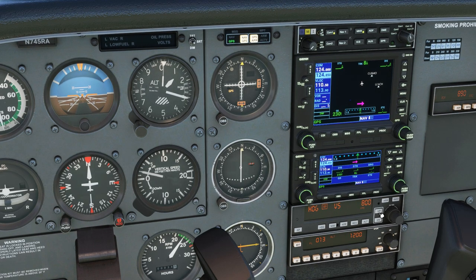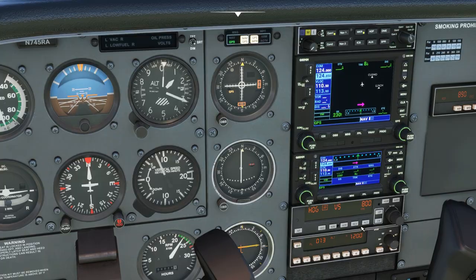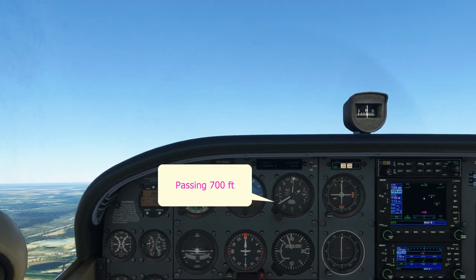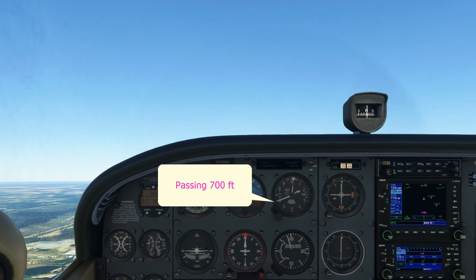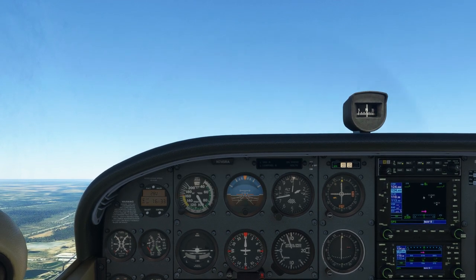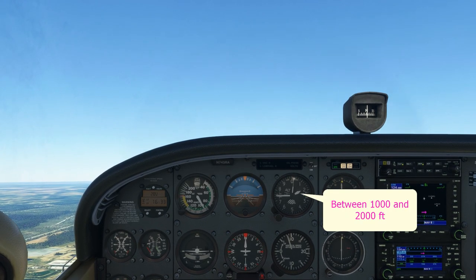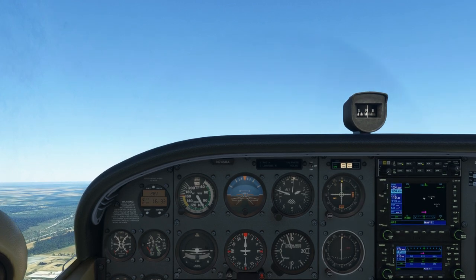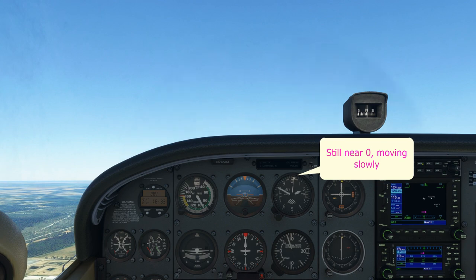I'm now establishing us into a climb at 800 feet per minute. Notice how the large needle moves at the fastest rate as we pass through the hundreds of feet. The small needle moves at a much slower rate towards the next 1,000 feet that we're climbing to.